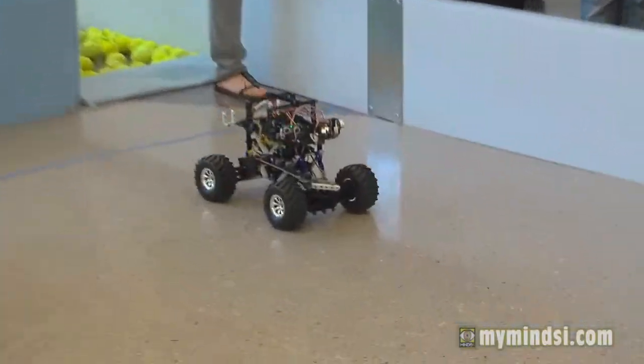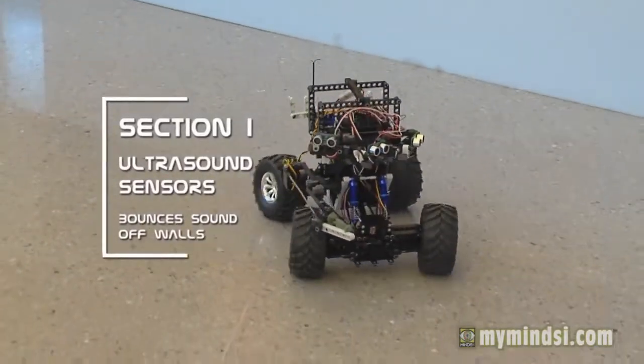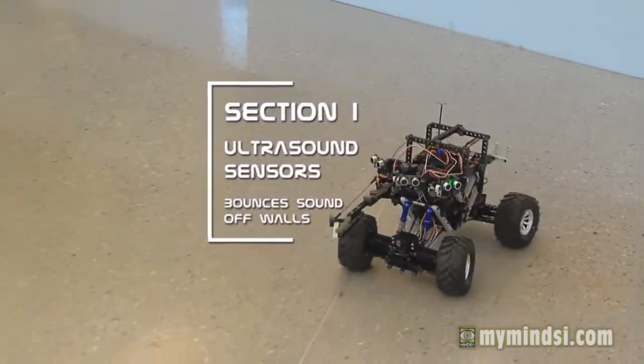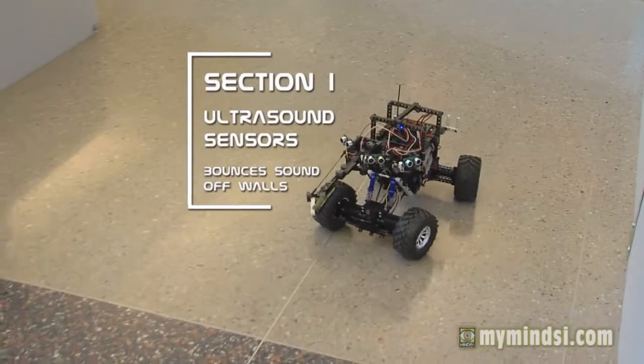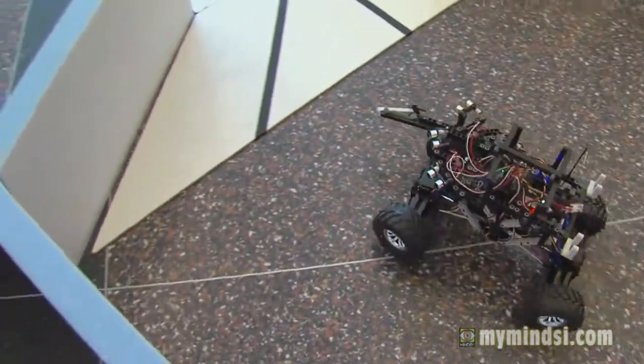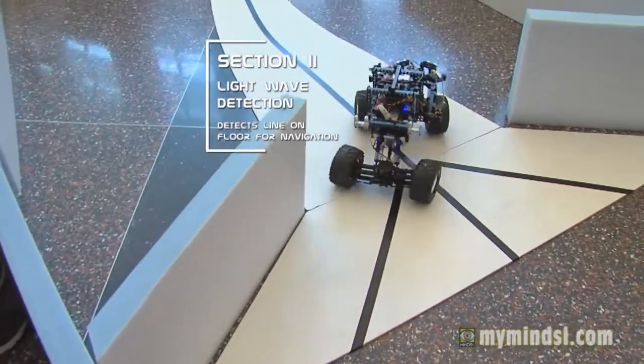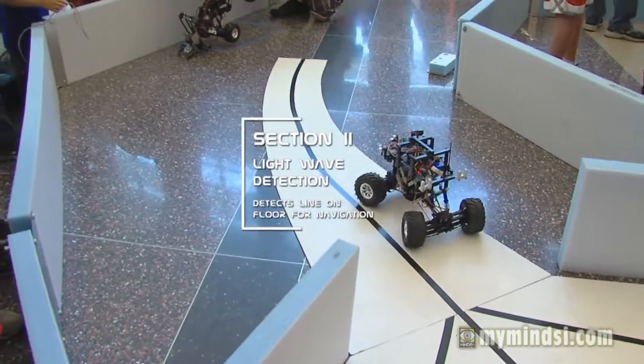Section one and two are autonomous navigation. Section one, most teams use the ultrasound sensors to bounce sound waves off the walls and navigate onto section two, which uses light waves to detect the line and pick up on that. That's really true robotics and that's probably the most programming-intensive part.